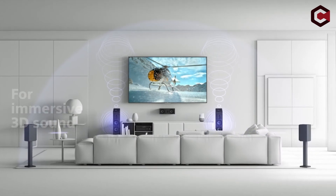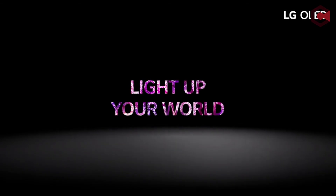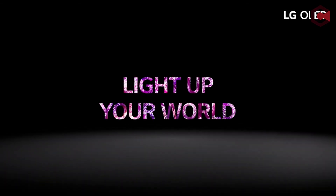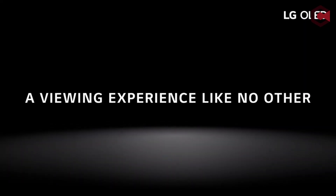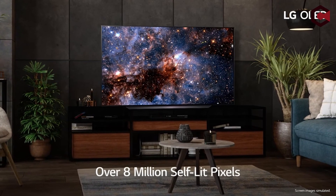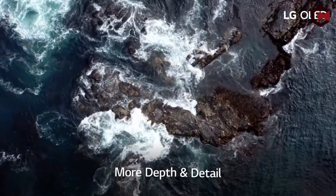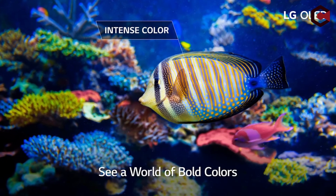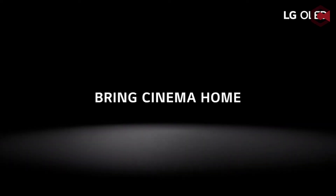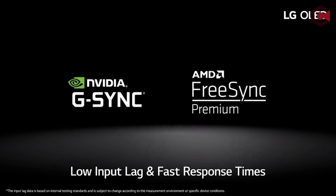At number one: the LG OLED C1. If you enjoy gaming and are searching for a small gaming television, the LG OLED C1 is a terrific choice because it has very little input lag and a near-instantaneous response time for fluid motion. The LG OLED C1 has near-infinite contrast and also supports FreeSync, G-Sync, and HDMI Forum VRR.